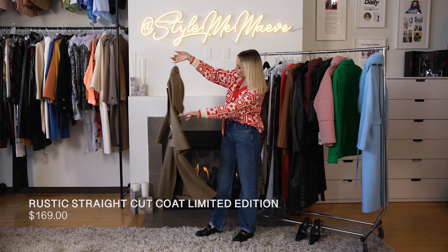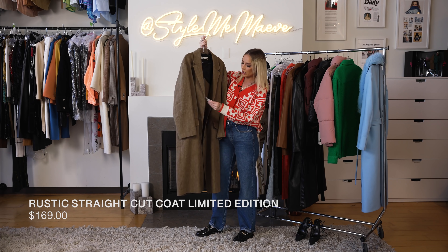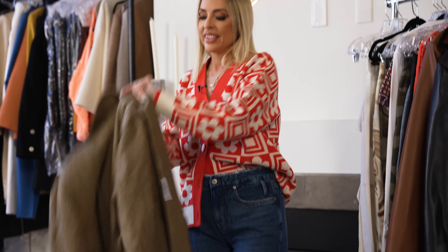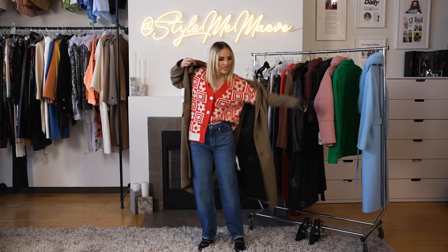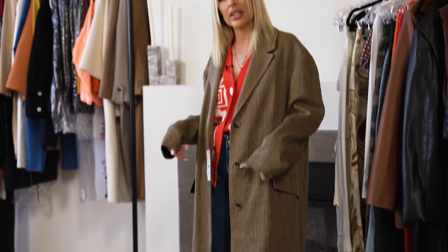I'd also layer this with a hoodie underneath — it would be really cute with kind of exactly what I'm wearing, but like a warm hoodie. Really love the shape of this. It's a great piece and it is $169. We'll try it on. It's honestly everything. This is a great layering piece. I love this. Is it giving like quirky Bella Hadid energy? I like that though.